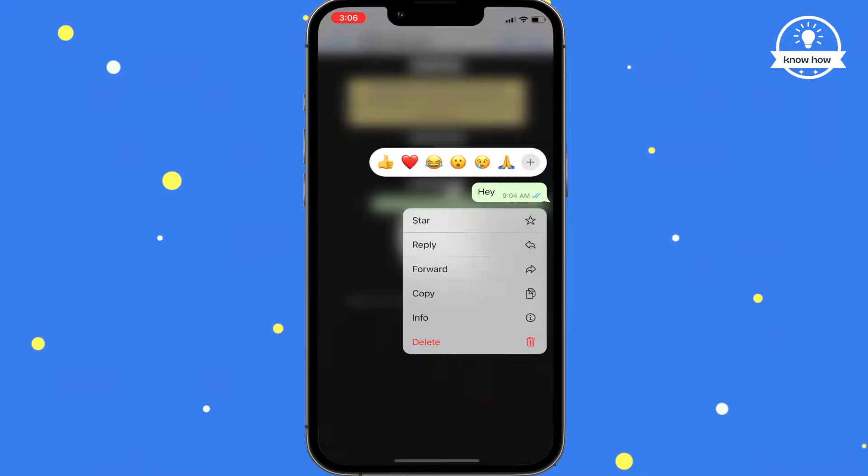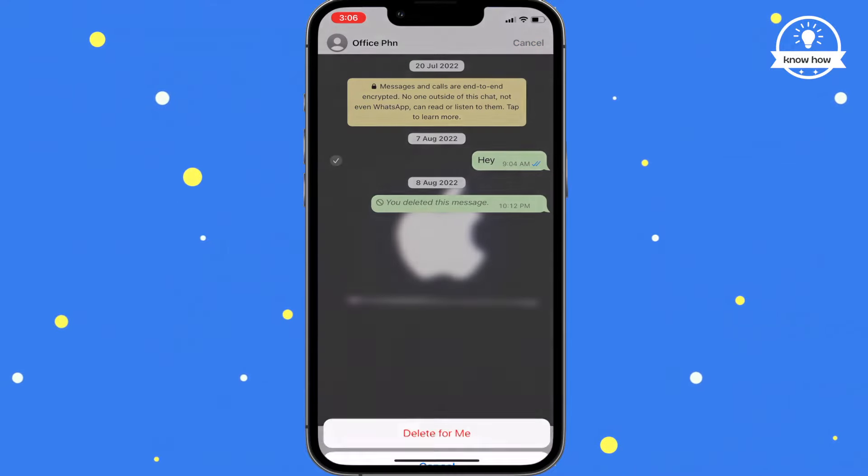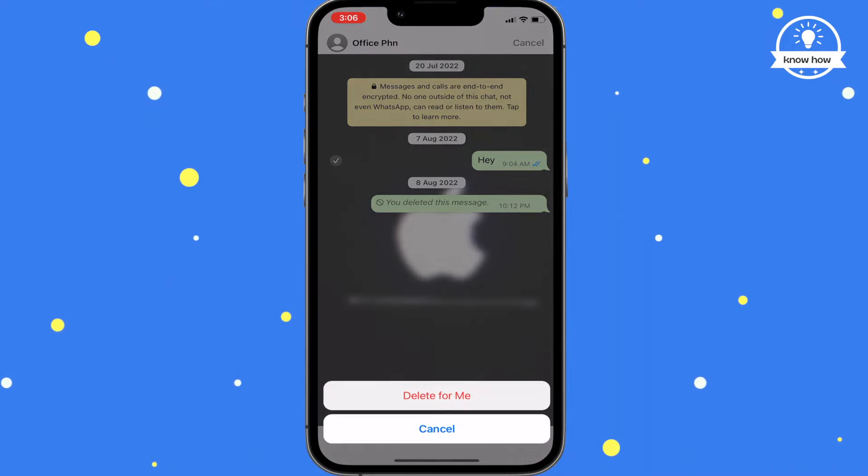Now, you may notice that the delete for everyone option is not available for this old message. However, there's still a way to delete it.